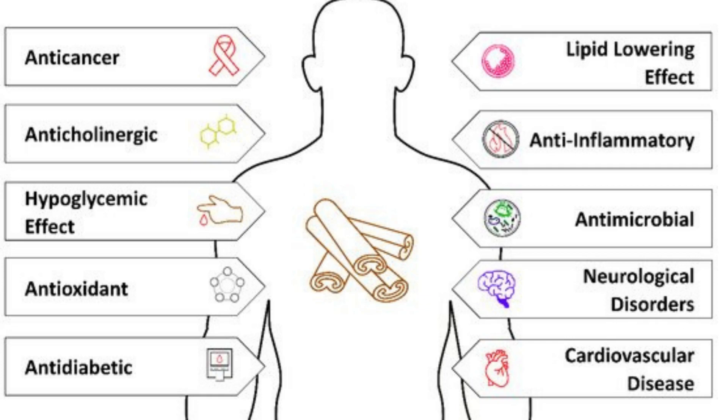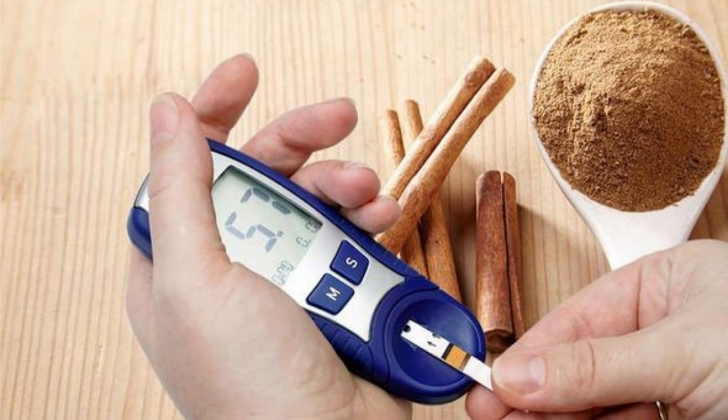Health benefits — antioxidant properties. Cinnamon contains antioxidants that help protect cells from damage caused by free radicals. Blood sugar regulation: some studies suggest that cinnamon may have a role in improving insulin sensitivity and aiding in blood sugar control.